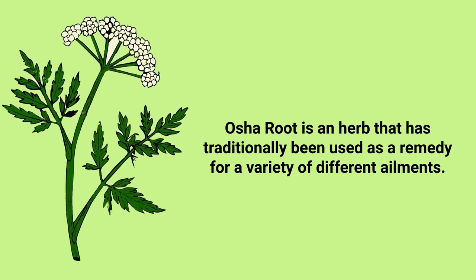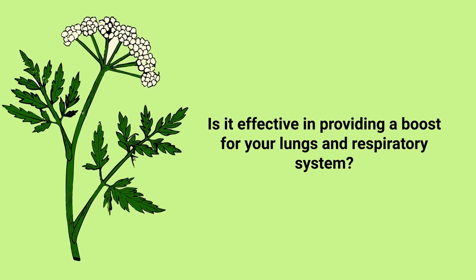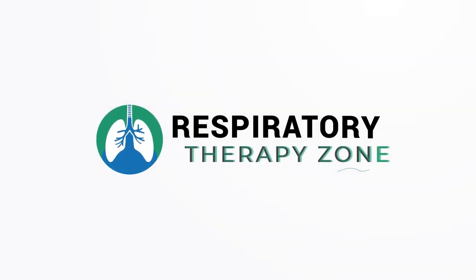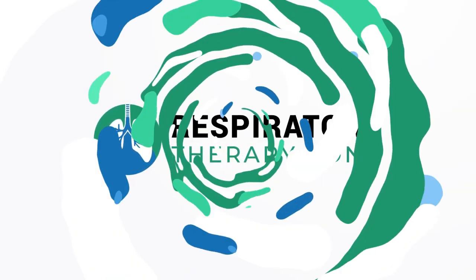Osha root is an herb that has traditionally been used as a remedy for a variety of different ailments. You're probably wondering if it's effective in providing a boost for your lungs and respiratory system — well, that is exactly what we are going to discuss in this video.